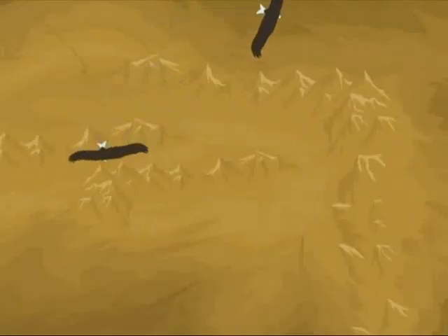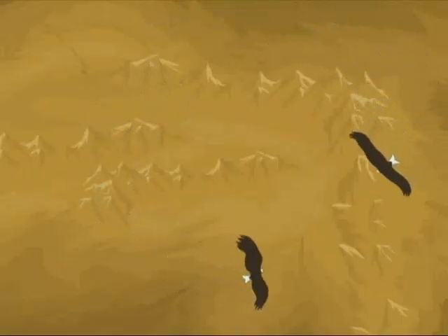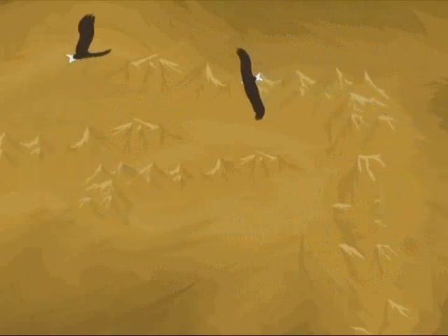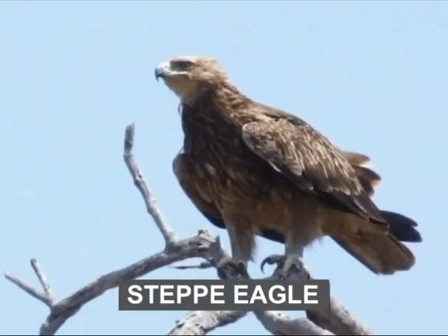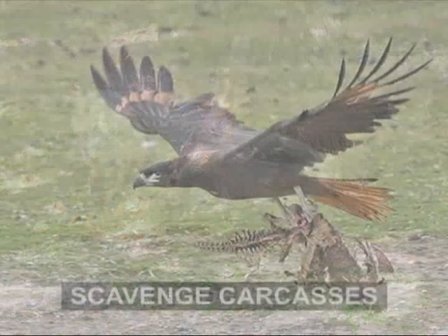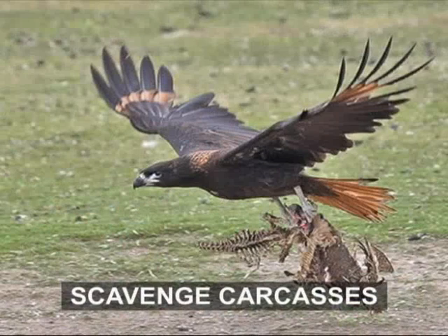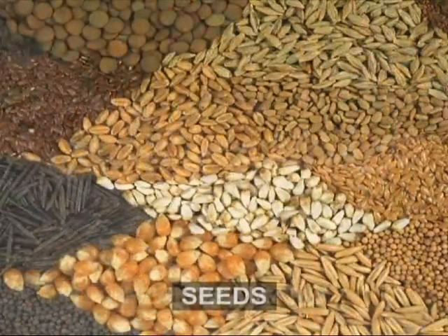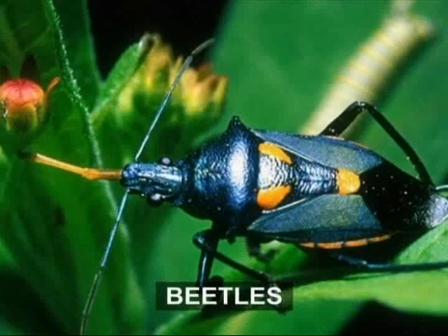Birds like vultures and eagles roam the vast desert in search of food and can spot their prey on the ground from long distances. The steppe eagle, found in the deserts of Central Asia, hunts desert rodents and scavenges carcasses, while the Houbara bustard feeds on seeds, plants, lizards and beetles.